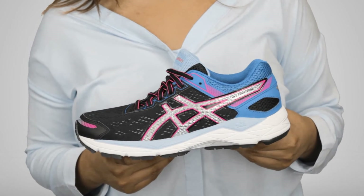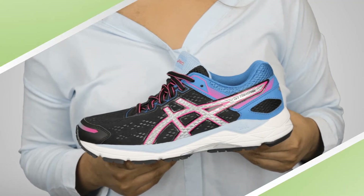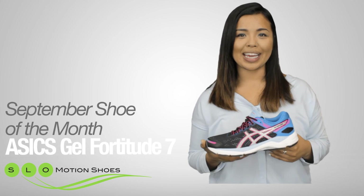This shoe offers a wide toe box, is orthotic friendly, and is great for all day walking. If you're looking for a comfortable shoe, try the ASICS Fortitude today.